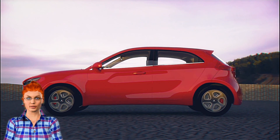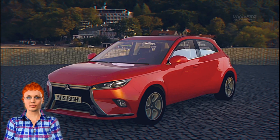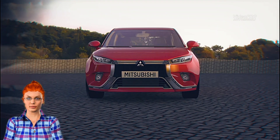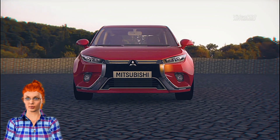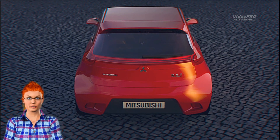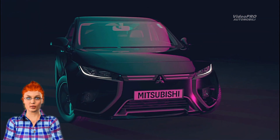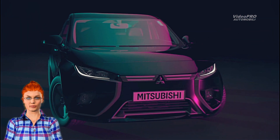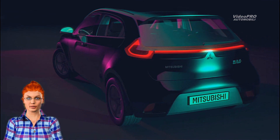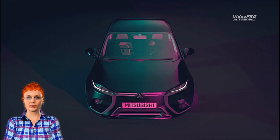The all-new 2020 Mitsubishi Mirage will reportedly be built on the Renault Clio platform as part of the Renault-Nissan-Mitsubishi alliance. These digital renderings of the new Mitsubishi hatchback, called Concept MRG and created by Gabor Farkas, are a clear preview of how the future Mirage could look. The Concept MRG renders are inspired by Mitsubishi's robust and ingenious design language.